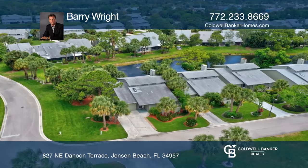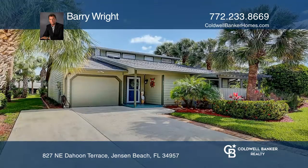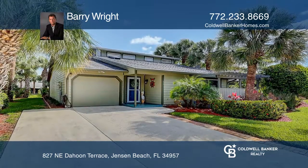Don't miss this gem, it won't last. Think this is the perfect home for your family? Check it out today by calling Barry Wright.